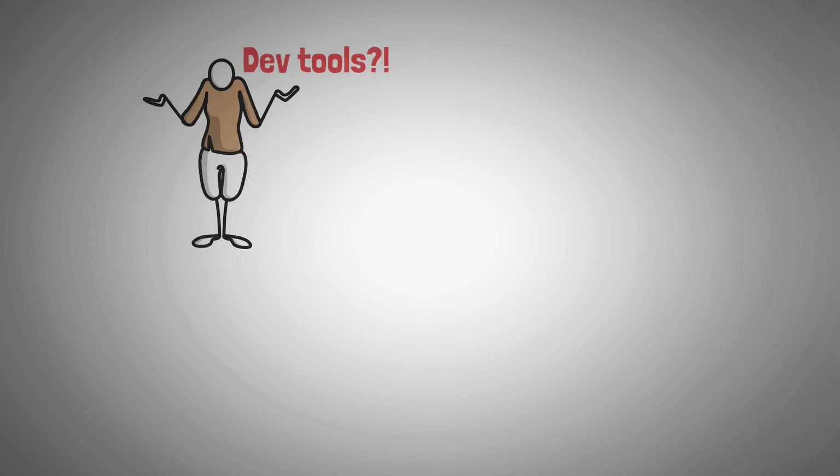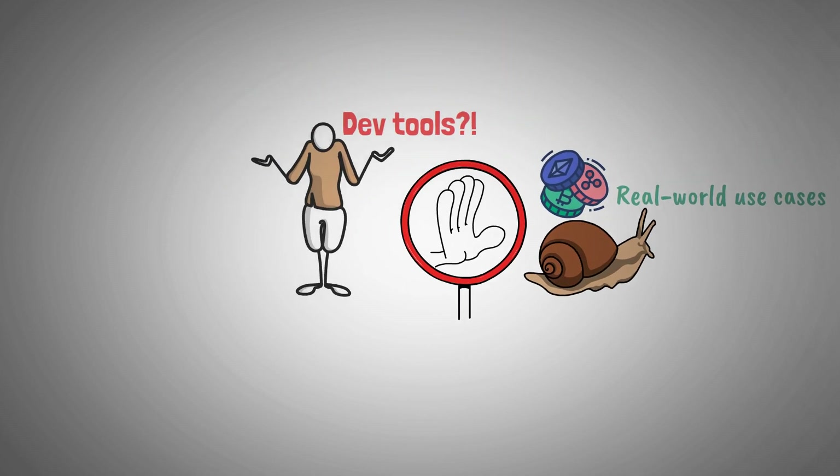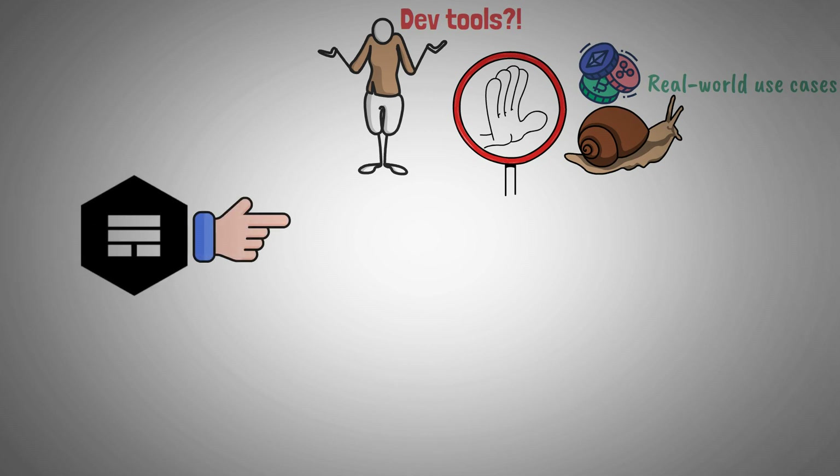The lack of adequate developer tools is impeding the progress of cryptocurrency as it tries to break through into real-world use cases. Either centralized web services or limited smart contracts are the only options available to developers. With AutoNolas, developers will have access to a variety of tools to address this issue.